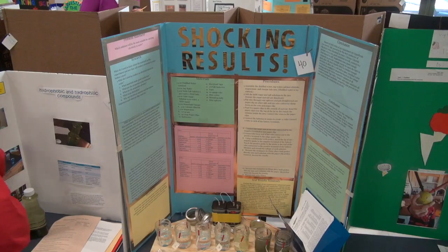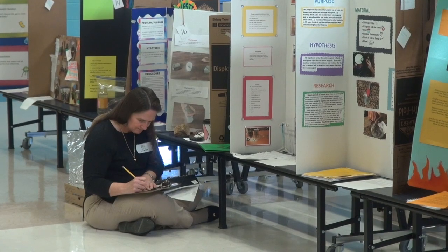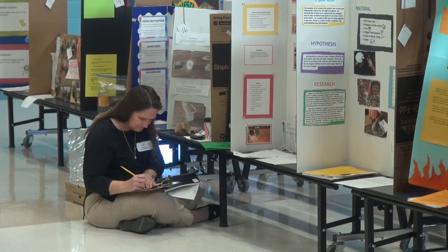It helps them think for the future. Some kids are already talking about what they're going to do next year for science. Kudos not only to the students but to the parents for supporting their kids' education. It was really good.